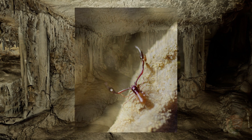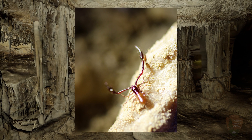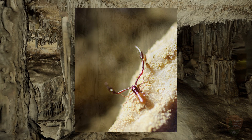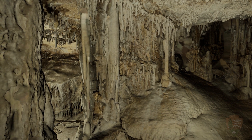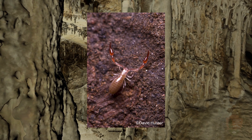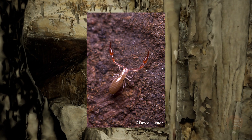The pseudoscorpion was first noticed in the cave in 1930, but it wasn't identified until the 1960s, when Dr. William Muchmore found it was a new species to science. It has since been found in other caves in the snake range, but nowhere else on earth, making it an endemic species.